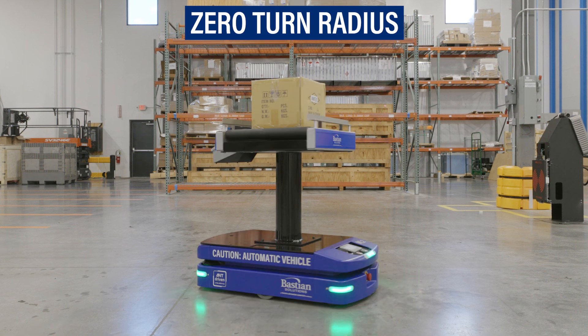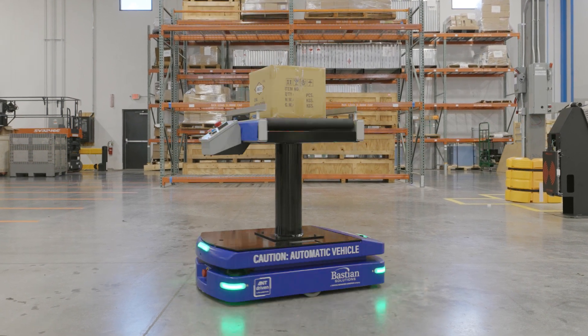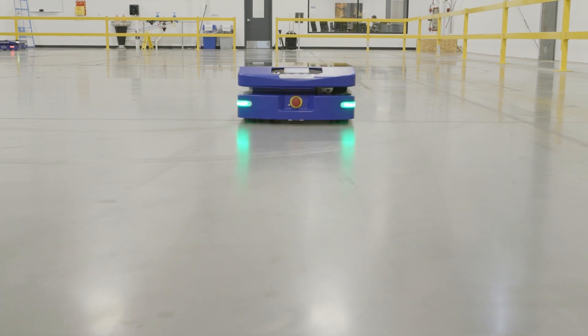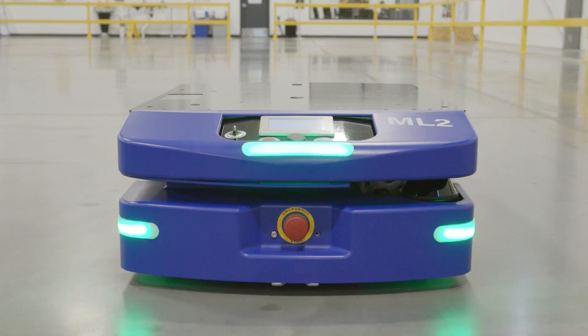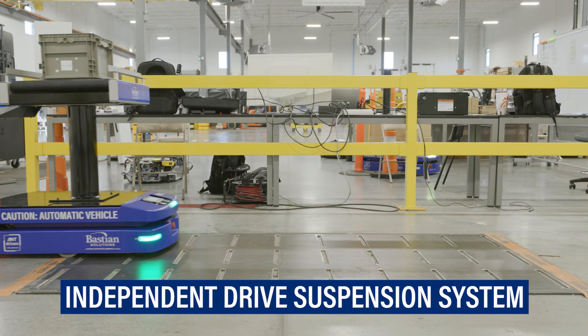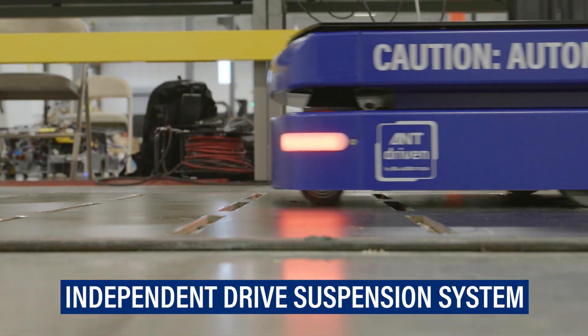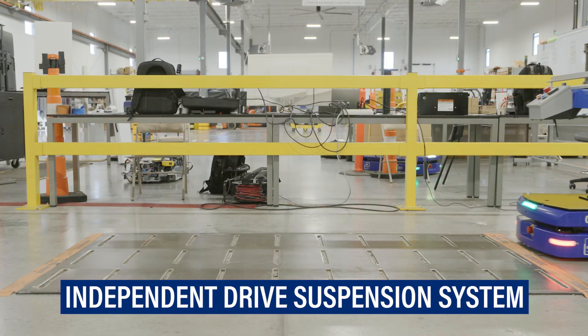Compact in size and equipped with true zero turn radius and bi-directional travel, the ML2 operates in tight spaces and around other equipment with ease. An independent drive suspension system maintains consistent traction and adds stability on uneven floors, protecting the payload and the vehicle from damage.